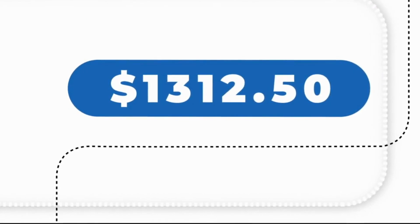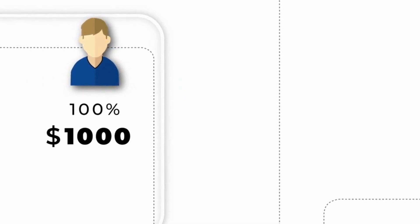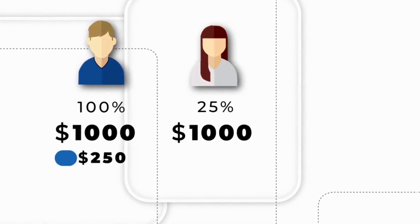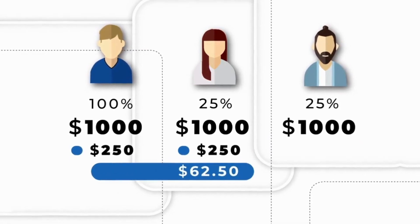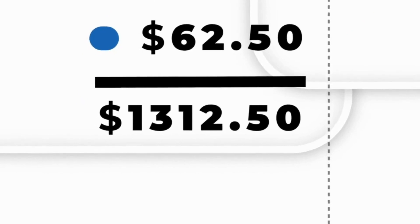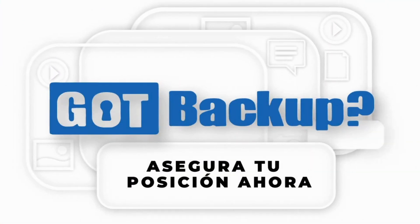Sobre los $1,000 que ya ganaste, eso te da un gran total de $1,312.50 en solo un mes. En pocas palabras: el 100% de lo que ganaste ($1,000), más el 25% de lo que Sara ganó ($250), más el 25% de lo que el referido de Sara ganó ($62.50). La oportunidad empieza hoy mismo — asegura tu posición gratuita.